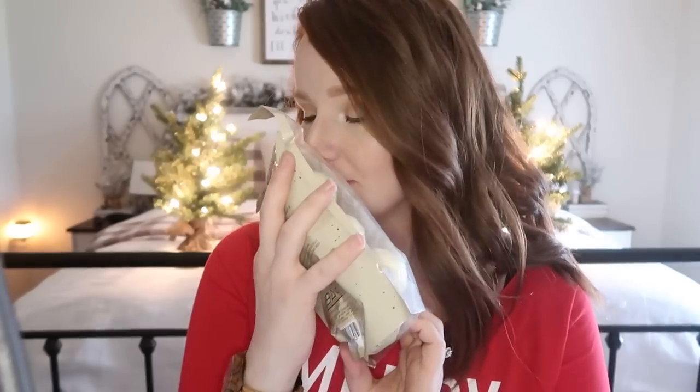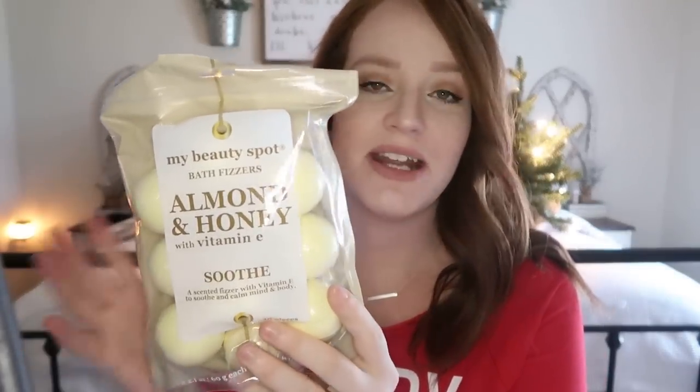I also got my son some bath bombs — also $5 from the Five Below store. My son loves taking baths and he's constantly stealing my daughter's and my bath bombs, so I figured I'd get him his very own. These are the almond and honey bath bombs and they smell amazing — you can smell them right through the bag. They don't fizz up as much as handmade ones like Lush bath bombs, but they are great for younger kids. $5 and it comes with 10 of them.